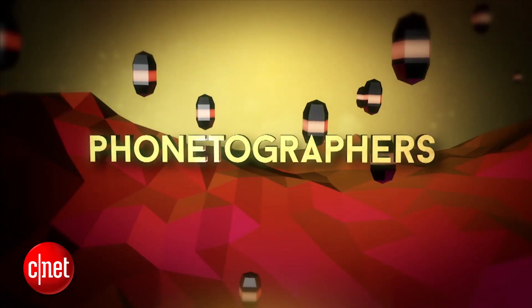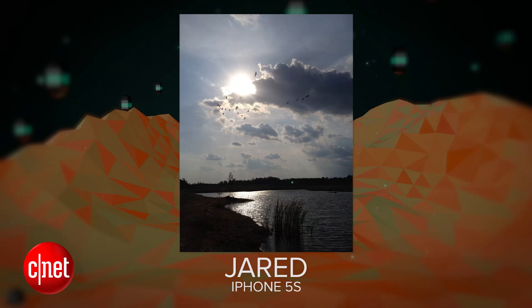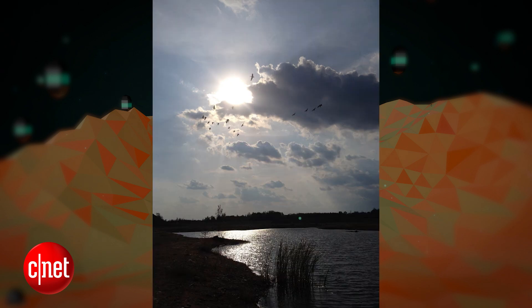All right, now it's time for our phone-tographer of the day. Today's phone-tographer is Jared, who took this on his iPhone 5S. Jared writes: 'Hey guys, love you and your show. I took this shot with my old 5S while fishing in late September by a pond near my house. You can tell by the majestic geese flying in the picture, and I totally give you permission to use it on your show.' What a beautiful shot, Jared. This is amazing. You can see the geese there.